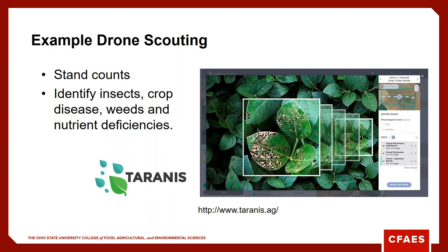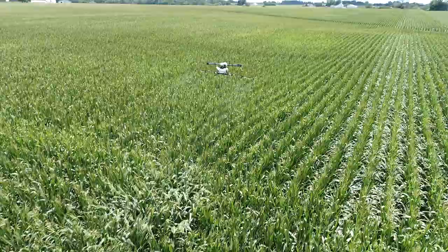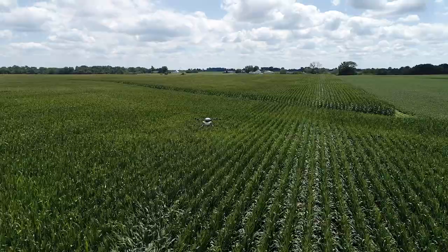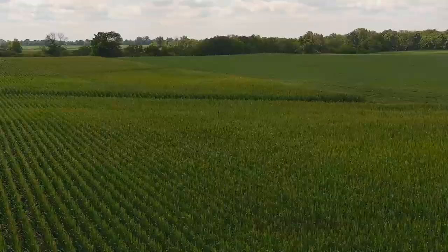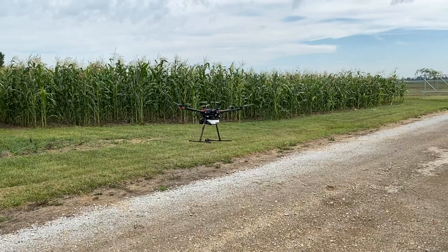Drones have been primarily used for scouting purposes, but today they're used to collect remote sensing imagery, conduct tissue sampling, conduct water sampling, and even today we have spray drones available from several manufacturers. Just in Ohio alone, there are several spray drones operational and companies offering spray drones as an option for farmers. Drone spraying was actually approved in 2015, but under very strict rules in the state of California. The FAA still works through what some of the rules may look like.